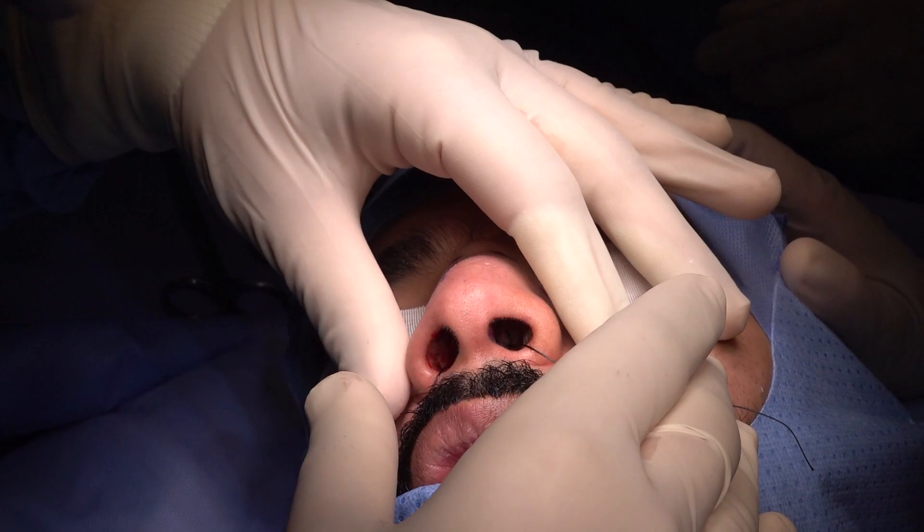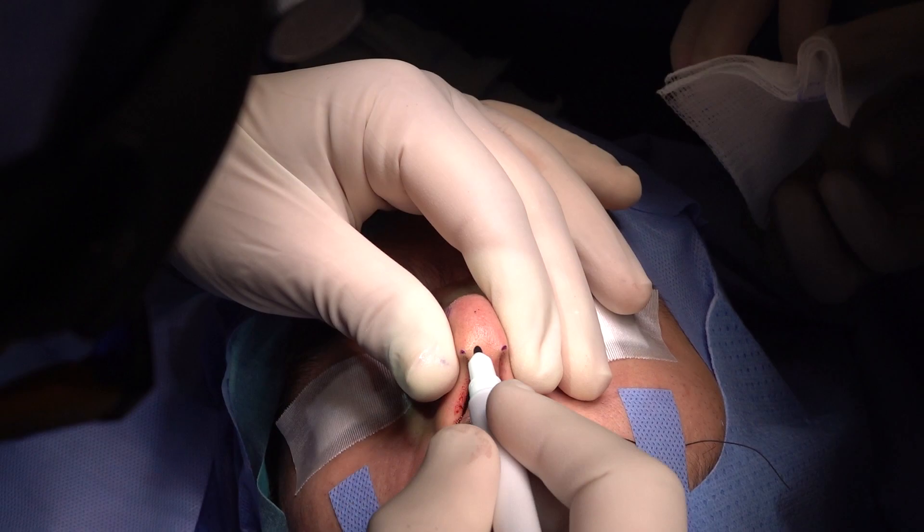We're starting now the marking and beginning the procedure.